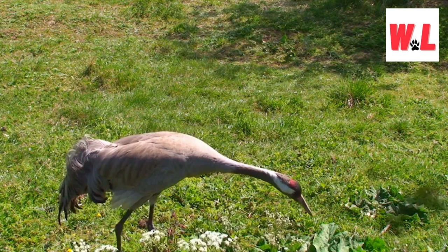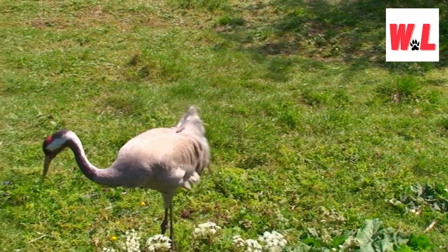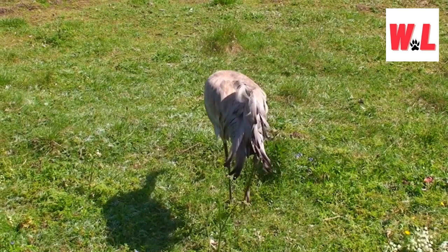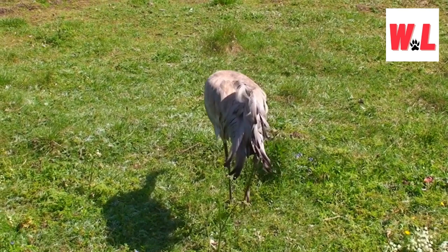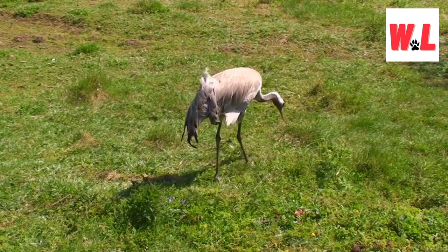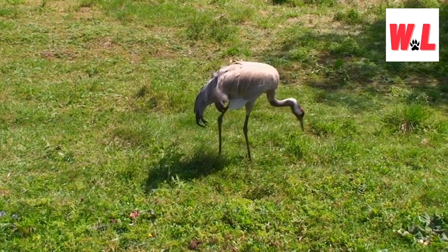In the heron corner, we have carnivorous connoisseurs. Herons are specialists in the art of aquatic dining, with a menu exclusively dedicated to the bounty of the water. From fish to amphibians, their diet consists of the finest offerings that aquatic ecosystems provide. As for family dinner dynamics, cranes take their chicks on a culinary journey, introducing them to both land and water offerings. Herons, on the other wing, adopt a different strategy — bringing food directly to their chicks. It's a lesson in parenting styles, each species adding its unique flavor to the parenting palette.